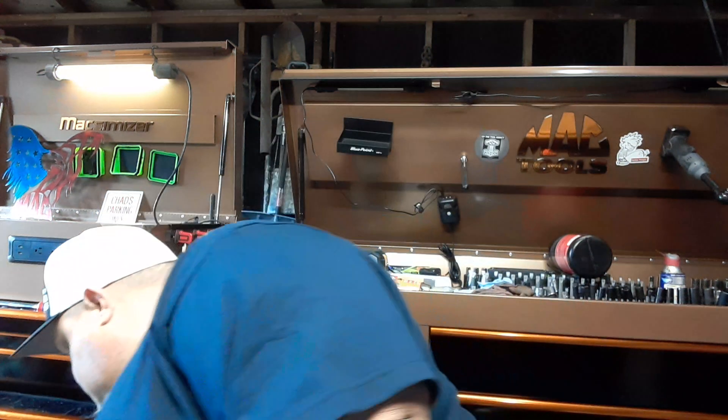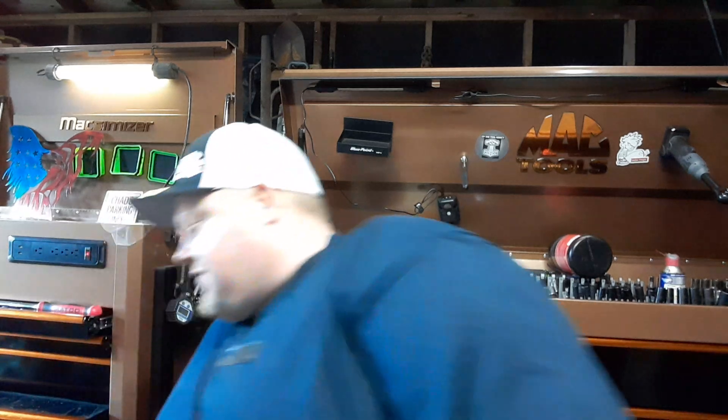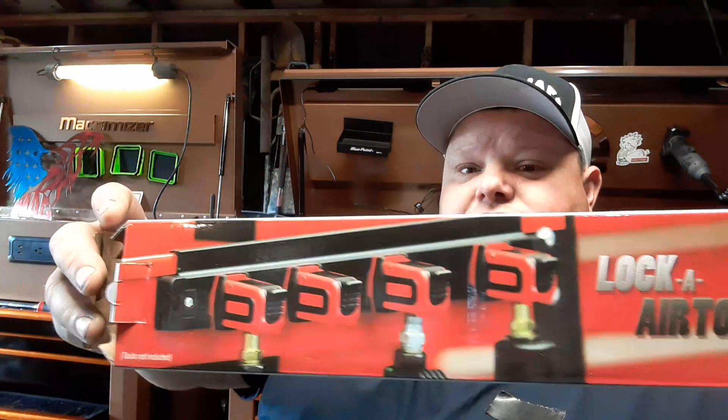First thing I'm going to talk about is this air tool holder. Let me get the box out here. This is actually a pretty cool deal. So you see my air tools on here — they lock right on, and actually they just push right up in there too. You don't have to push the button and they just clip right up in there. It hangs my air tools. I actually wanted this because I'm always digging out my air chuck.